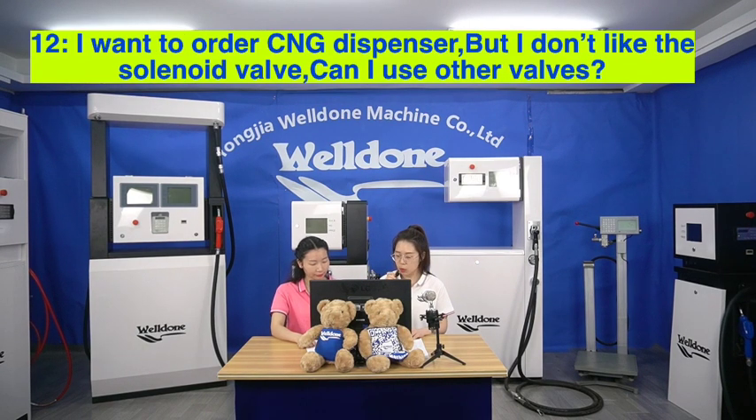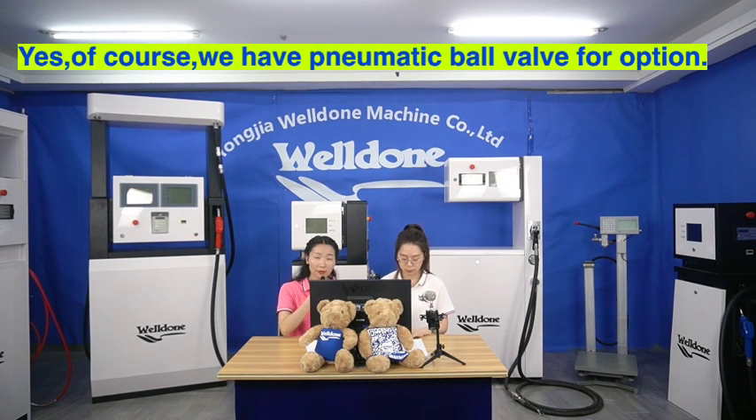I want to order a CNG dispenser but I don't like the solenoid valves — can I use other valves? Yes, of course, we have a pneumatic ball valve as an option.